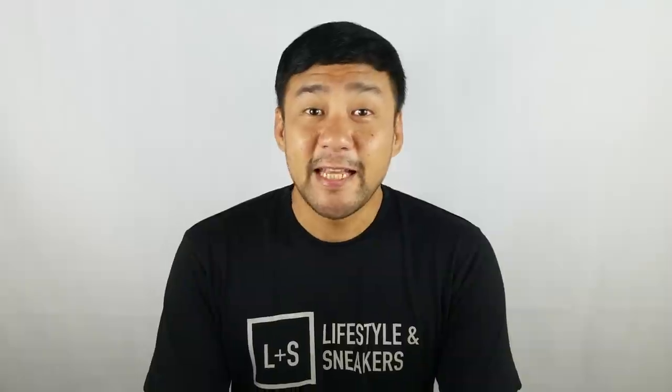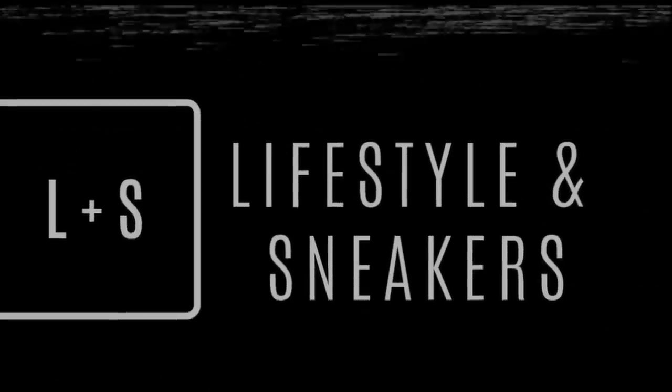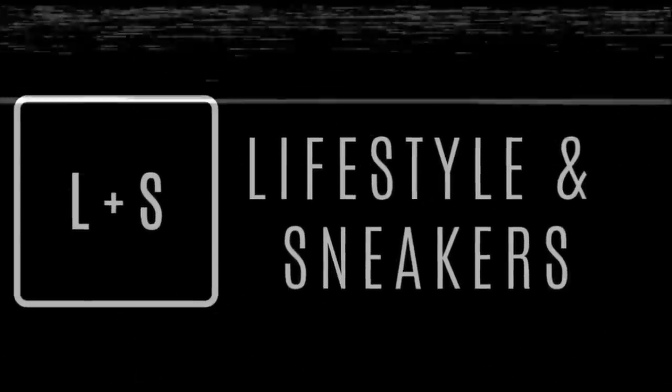Hello YouTube, welcome to another episode of Lifestyle and Sneakers. Today we're going to take a look at the Adidas Yeezy Boost 350 V2 in the cream colorway, so stick around. Before we continue with the video, let me just remind you that our epic Air Jordan giveaway is still ongoing — please check the mechanics down below.